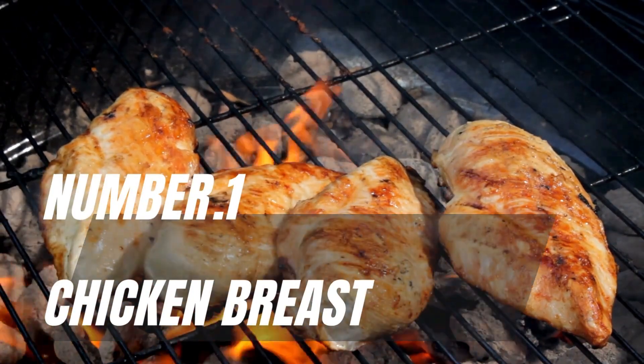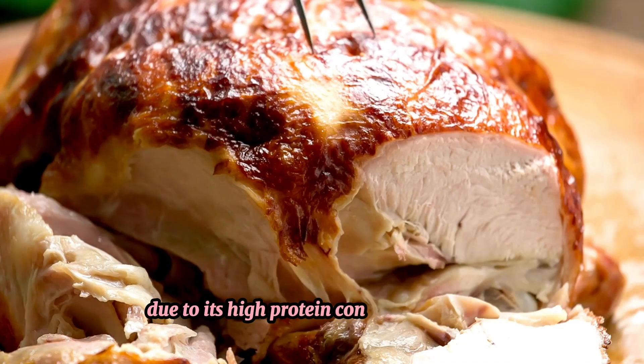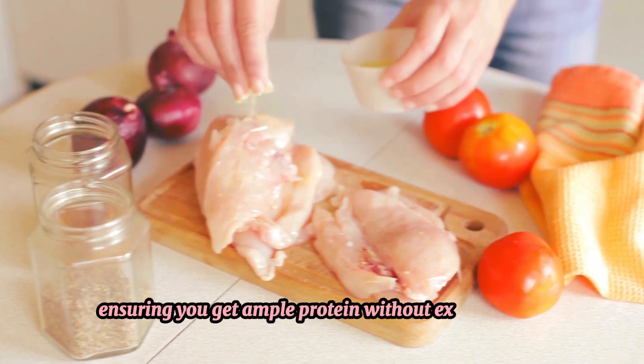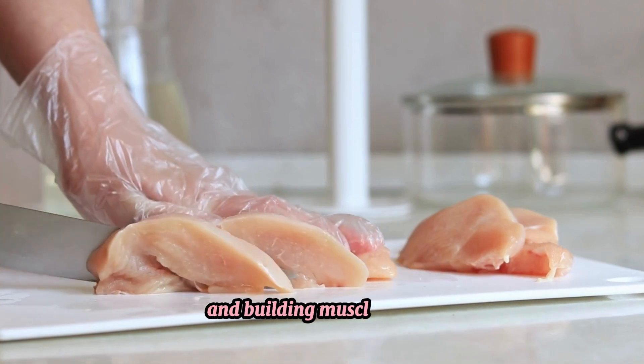Number 1: Chicken breast. Chicken breast is a staple for muscle building due to its high protein content and low fat. It's a versatile ingredient that can be prepared in numerous ways, ensuring you get ample protein without extra calories. Protein is essential for repairing and building muscle tissues.